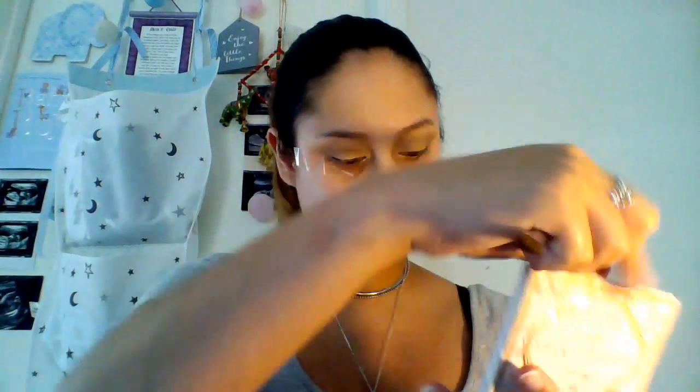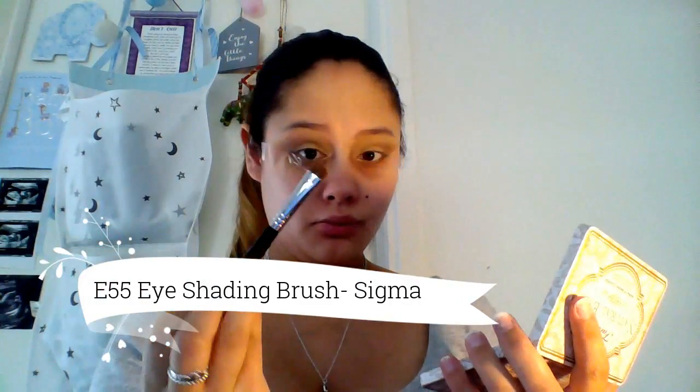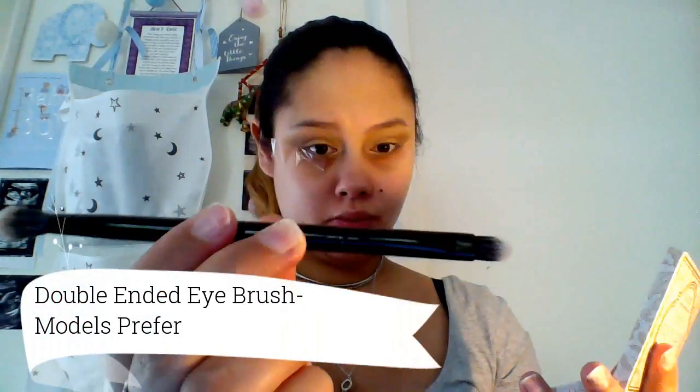I'm now taking the shade Honeypot, which is a really nice metallic gold shade. I'm using the Sigma Eye Shading Brush E55 and packing that gold shade onto the entire lid. I'm now taking the shade Espresso, which is a dark chocolate brown matte shade. I take that with a pack brush and add it to the outer V of my crease to deepen the eye look, then blend it out into the transition shade.